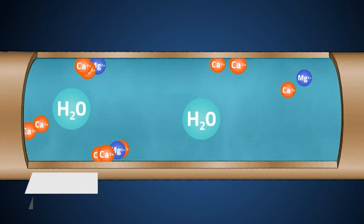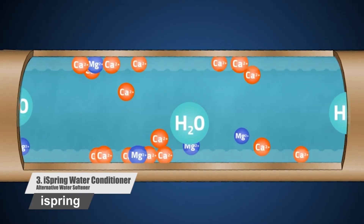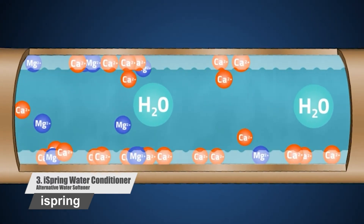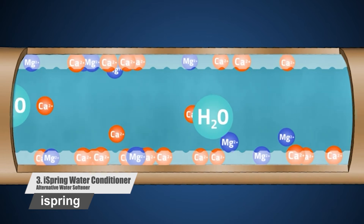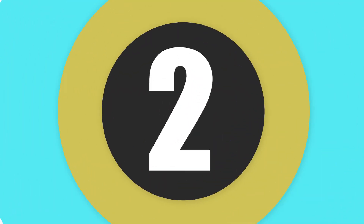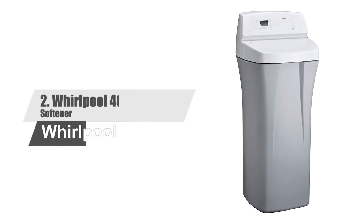Number three: A-Spring Water Conditioner Alternative Water Softener. With this water conditioner, you don't have to bother about chemical or maintenance-related problems. This water conditioner comes with all the features to treat critical hard water areas, which in turn prolongs the life of several of your appliances such as geysers, washing machines, and so on.